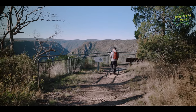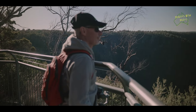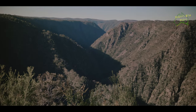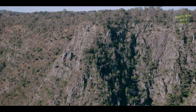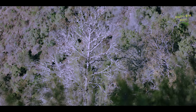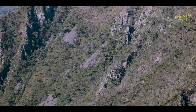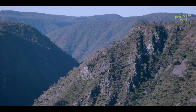A little further on from the overlook is the lookout, which gives you a view north over the Tia Gorge, winding its way towards the Apsley and Maclay rivers. It's such a magnificent, beautiful view.